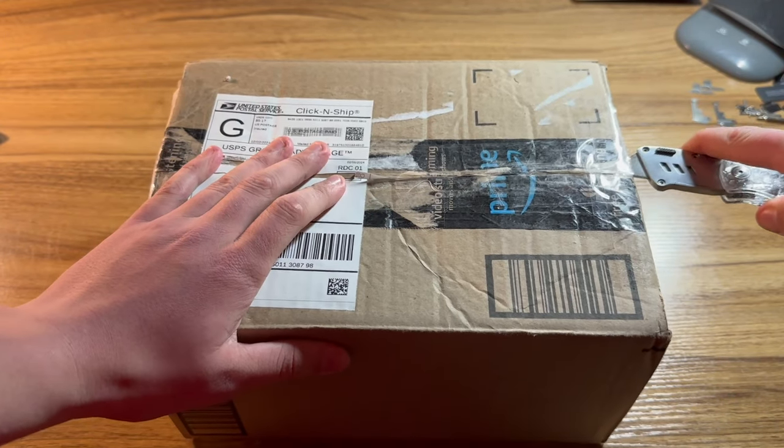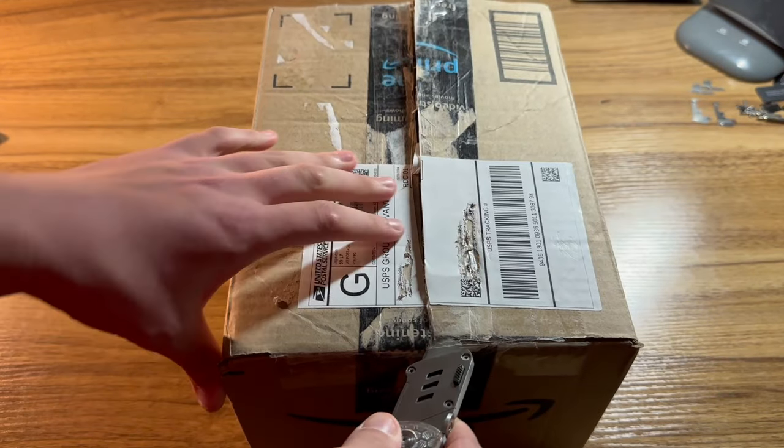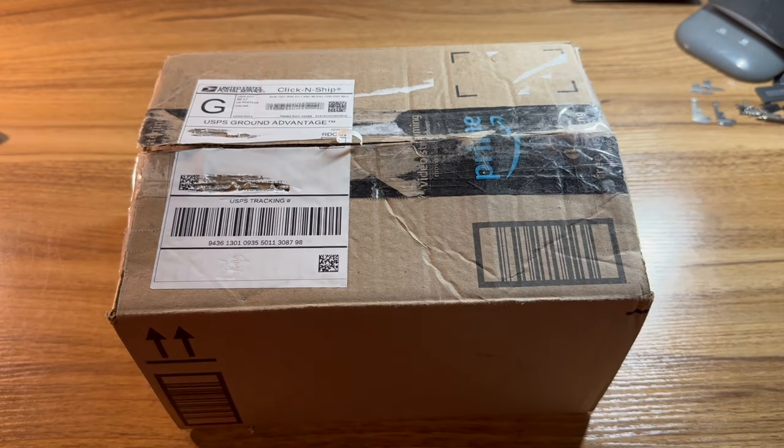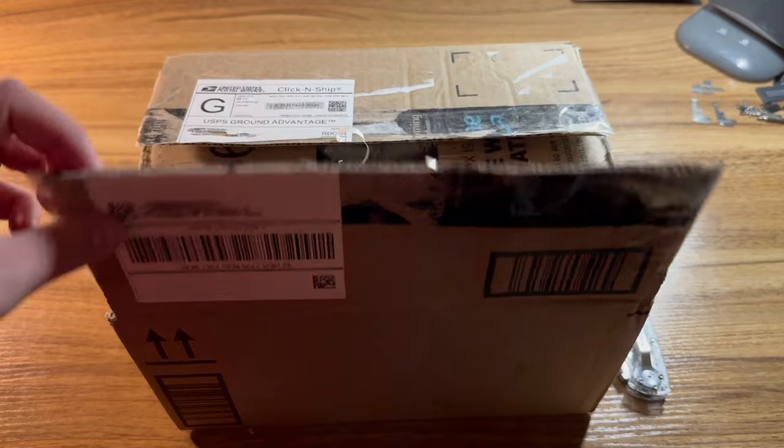If you thought the last trade was big, this one is like twice the size. Anyways, let's just go ahead and get started. It's finally open — let's go ahead and see what we got.